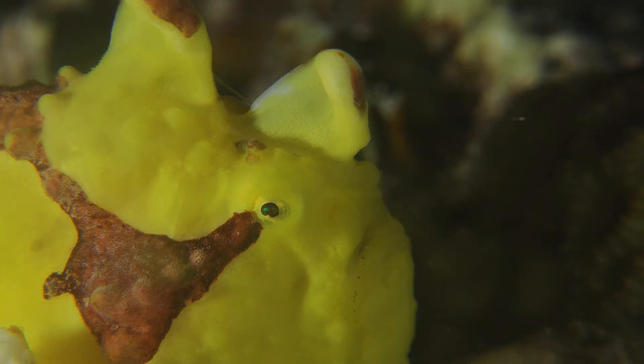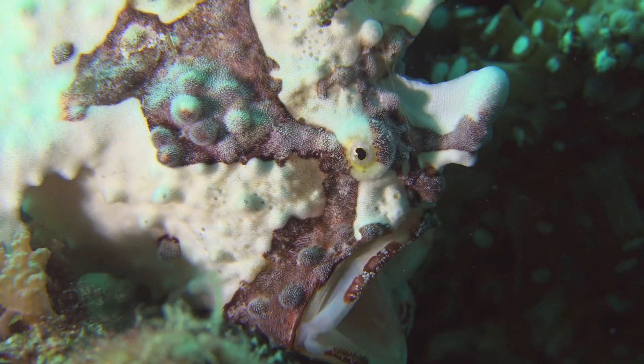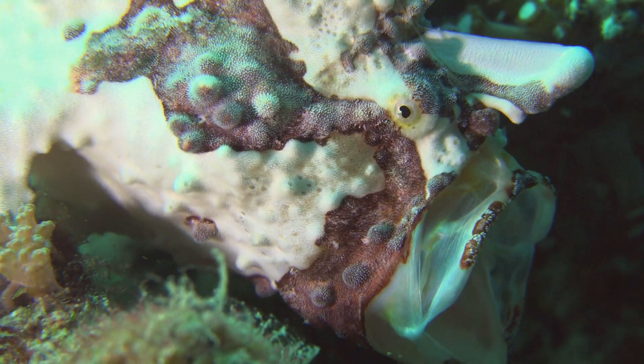Some species of frogfish are venomous. The venom is found in their skin and is used to deter predators and defend themselves when threatened.